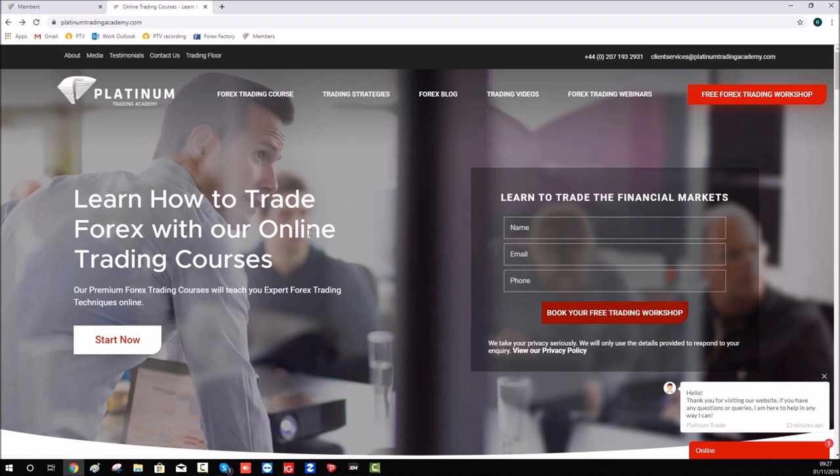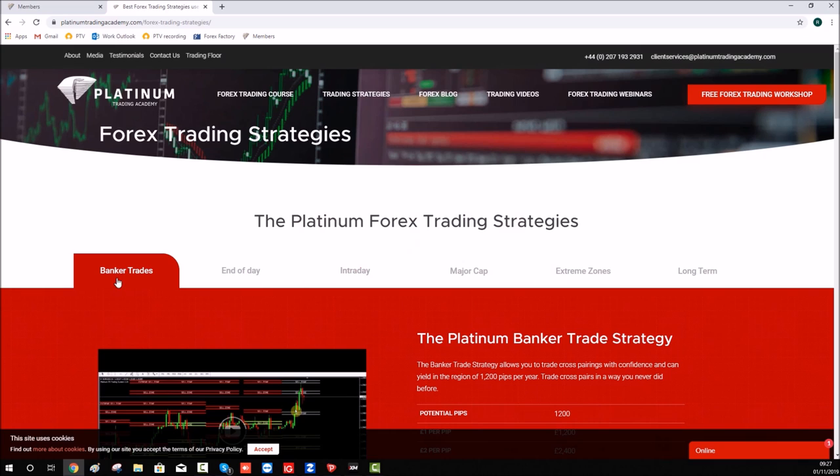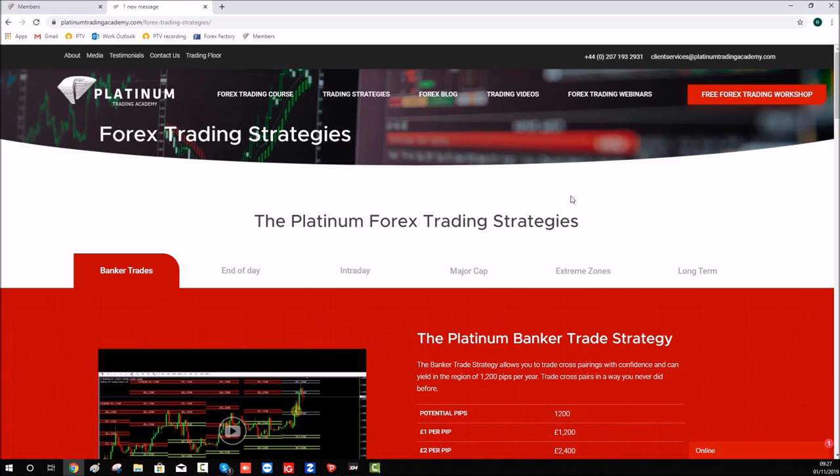If this is something that interests you, you can go to our trading website at platinumtradingacademy.com. There's plenty of articles, blogs, trading videos, and our strategies — bank of trades, end of day trades, intraday, major cap, extreme zones, and long term. These strategies are taught on a one-to-one mentoring basis with our full-time traders. Click on the free Forex trading workshop tab and one of our staff will get back to you. We also offer a 24 to 48-hour test drive with the system. Thanks for watching — we'll see you next week.